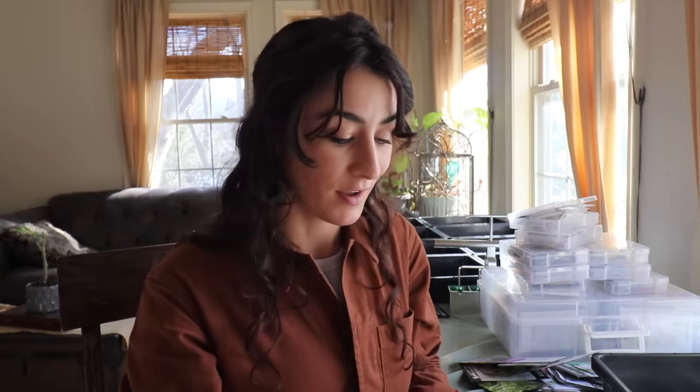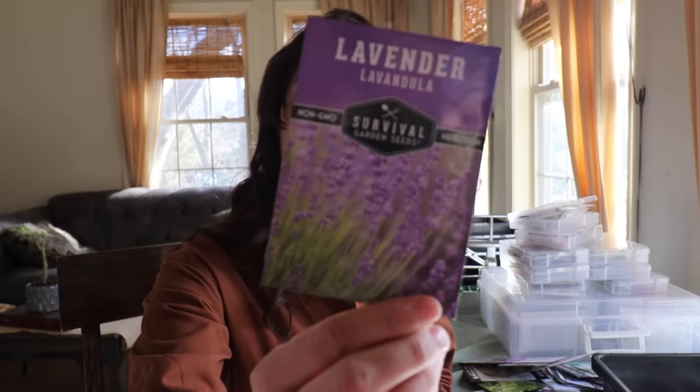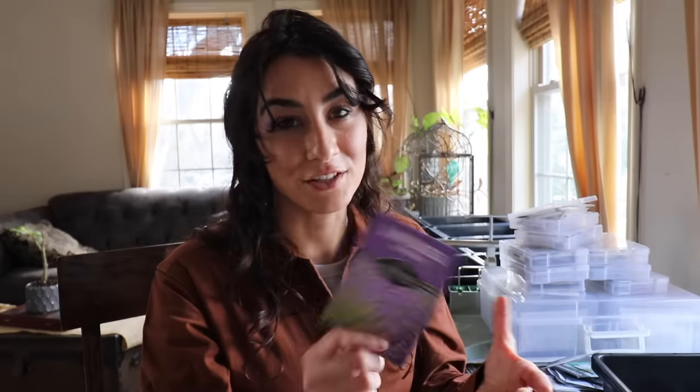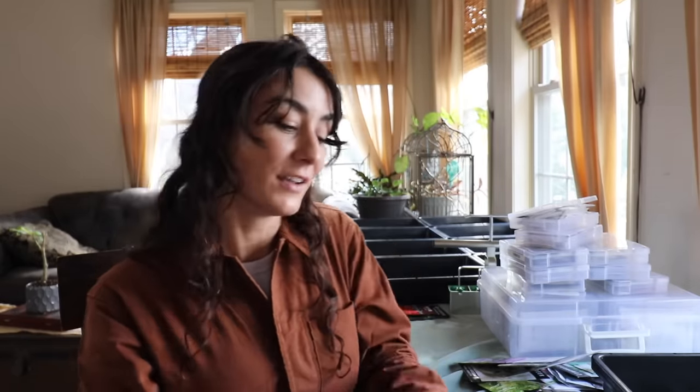Lavender is another one I very much like. I'm not a big fan in my tea, but I have had lavender-infused honey which I think is beautiful — you'll get the same calming, relaxing effect. I also like to use lavender in essential oil form, a couple of drops in bath bombs for breathing in and relaxing. I also like using lavender paired with yarrow or plantain in a salve form. I plan on starting a good bit of lavender this year.